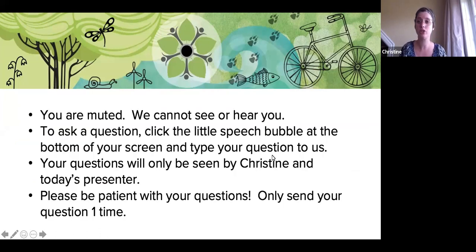As we get started, I wanted to let you know how this works. You are all muted, which means we can't see or hear you. If you have a question, you can click the little speech bubble in your controls — that's the chat box — and type your question in there. You can send your questions at any time and they can only be seen by me. While our presenter is presenting, I'm writing down your questions, and when we get to a nice pause point I'll ask them. Just like in the classroom, there might be more questions than we have time to answer, so please be patient and only send your question one time.